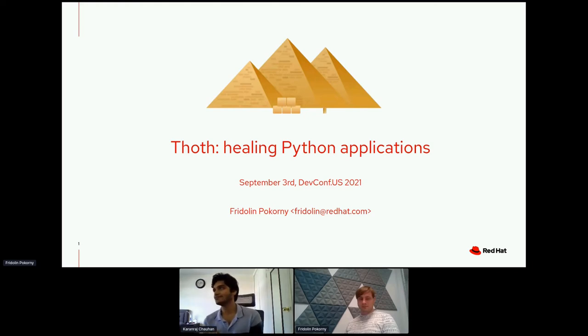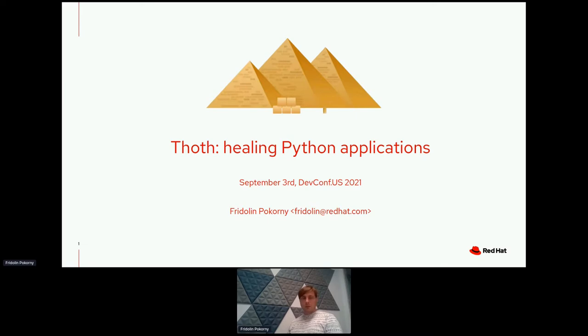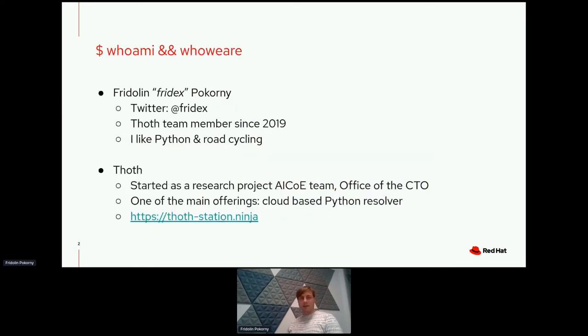Without any further ado, we have Frido presenting Thought Healing Python Applications. Take it away. Hello everyone, welcome to this presentation about healing Python applications. In this talk, we will talk about things that are developed in Thought. Let's get started.